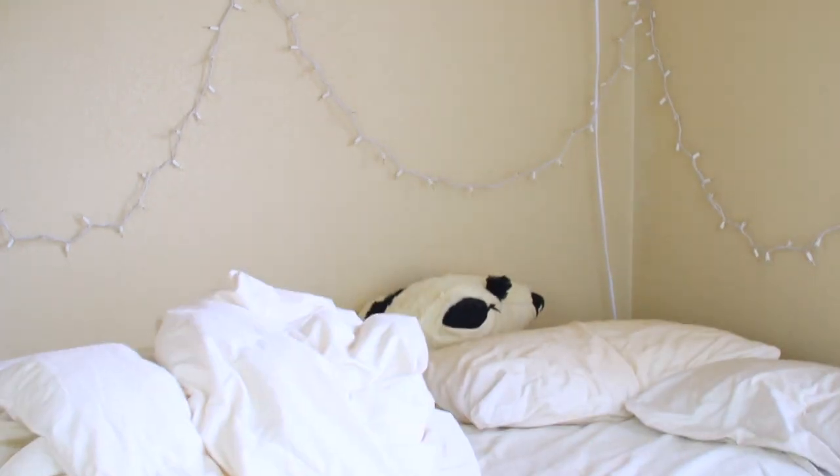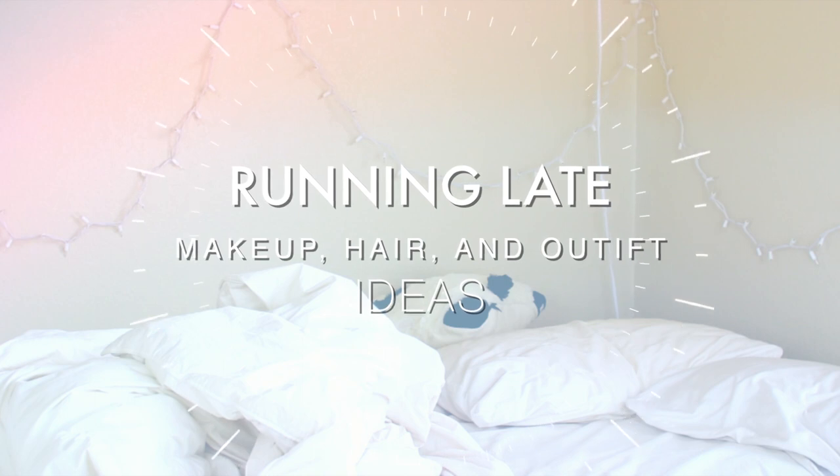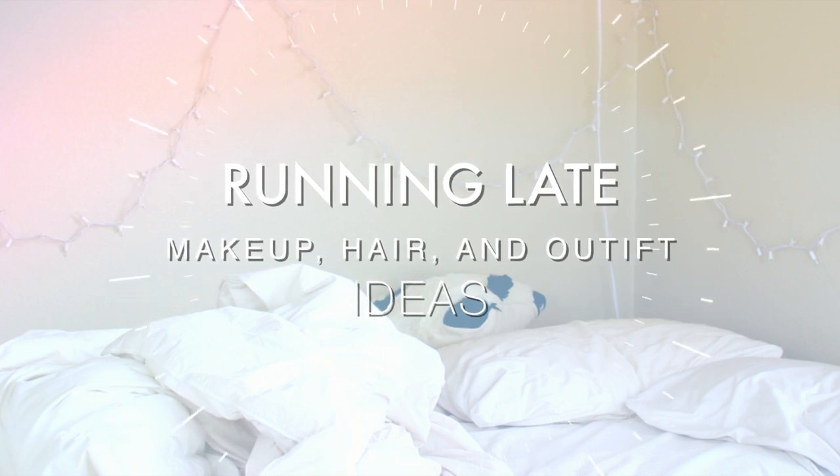Oh my god. Oh my god. What's time to do? My presentation's at eight. Oh my gosh. I want to run away. Excuse me.